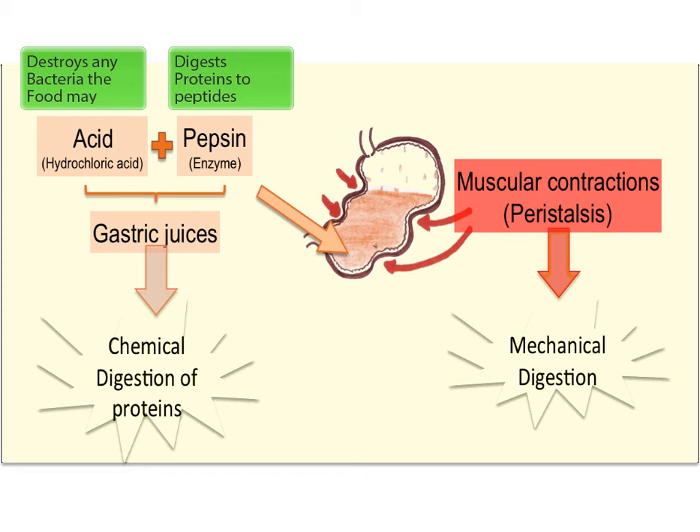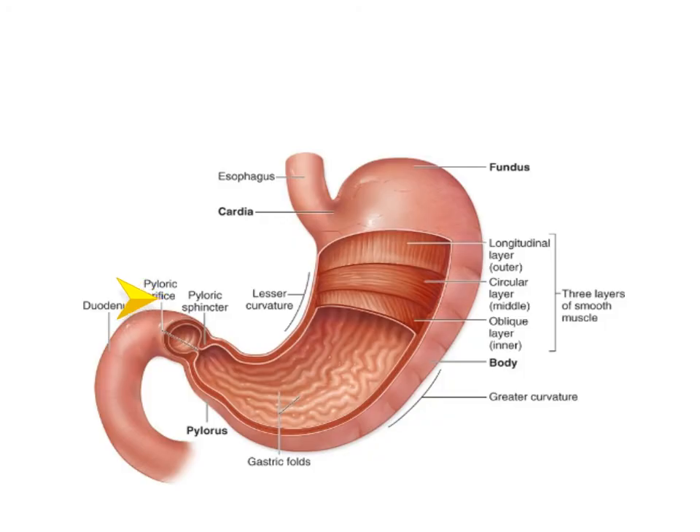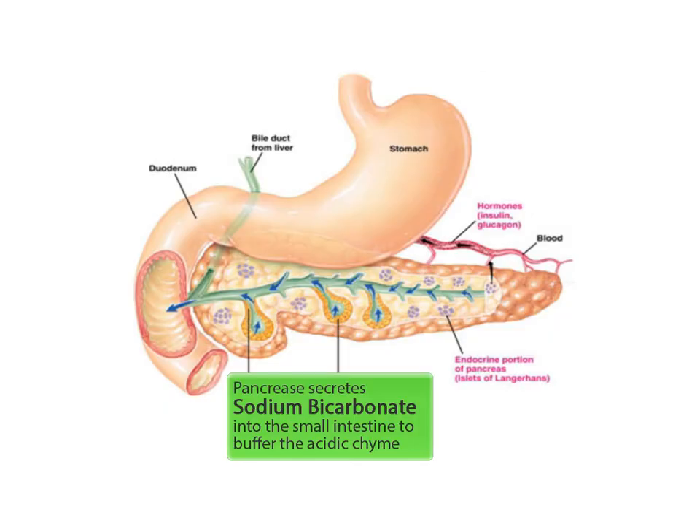The acidic chyme is then secreted into the small intestine through the pyloric sphincter. Enzymes in the small intestine function optimally at a pH of about 8.5,